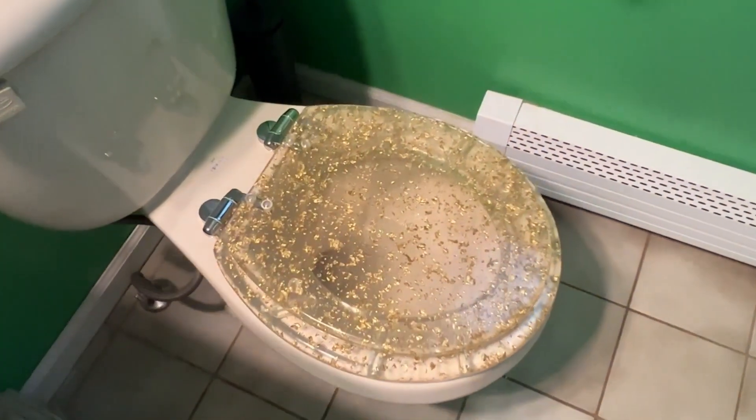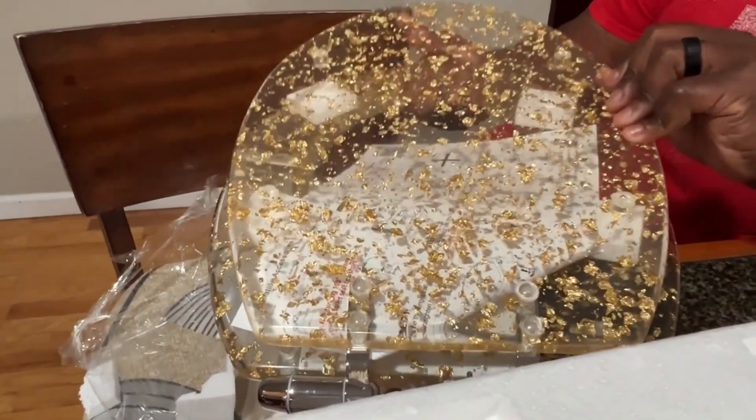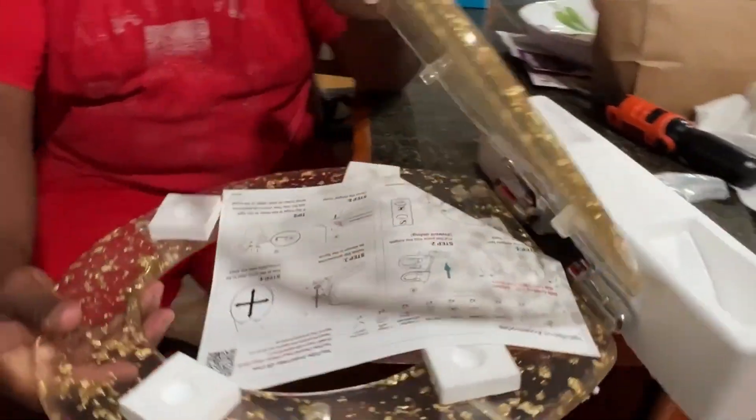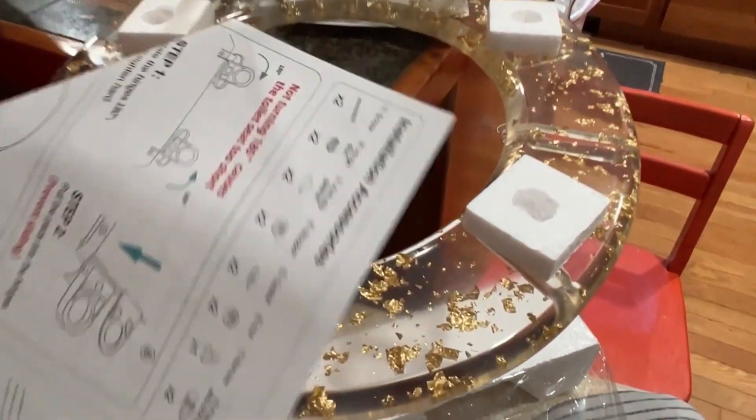This toilet seat from Angle Shield has just added the extra element that I was looking for. The toilet seat is completely made out of resin. It was very easy to install and, as you can see, it is clear with gold flecks in it.